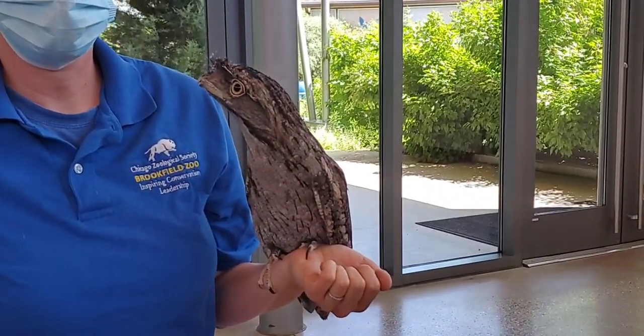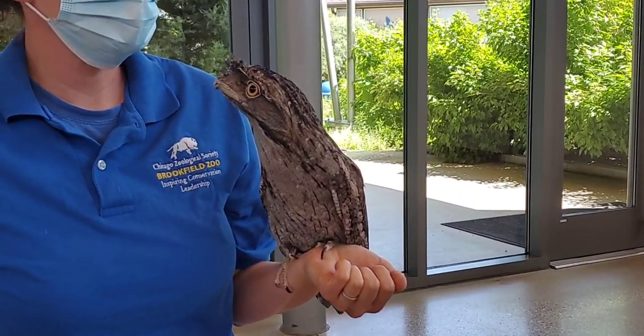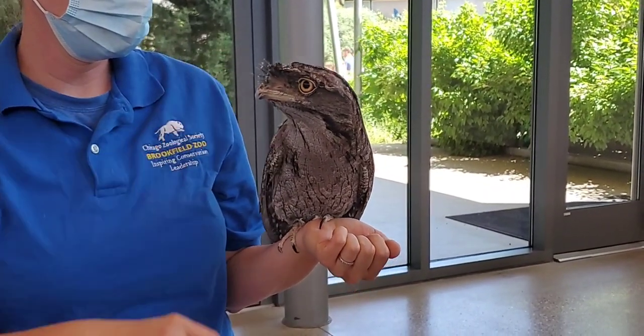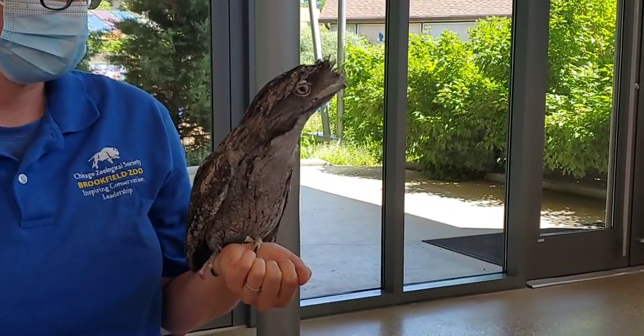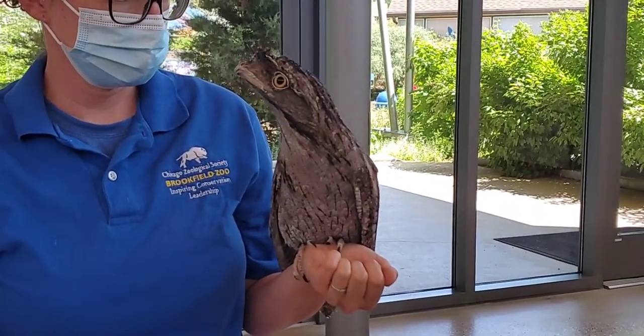We are connected to the animal ambassador building right now. This room is used for training and different programs. Right outside we have Wild Encounters, which is part of the department — so once in a while if you're in Wild Encounters you might actually see Beaker.